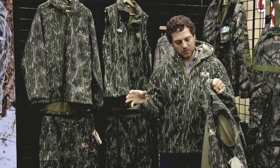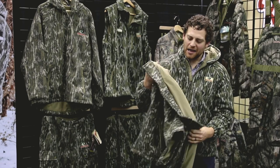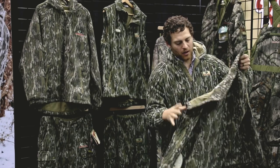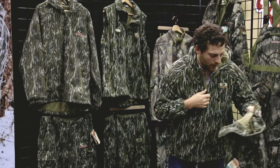So your scent control is covered, your comfort is covered, it's going to keep you warm and dry, and I cannot explain to you how comfortable this apparel is. This is the thermal wool vest from EHG Elite Gear.